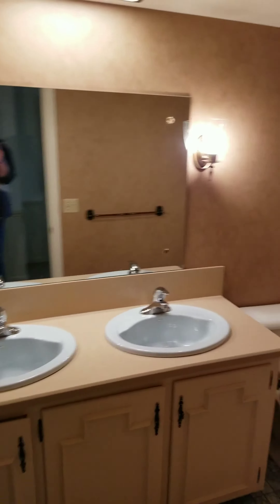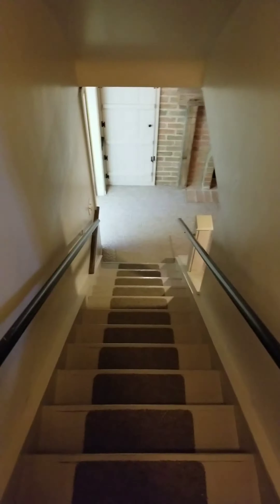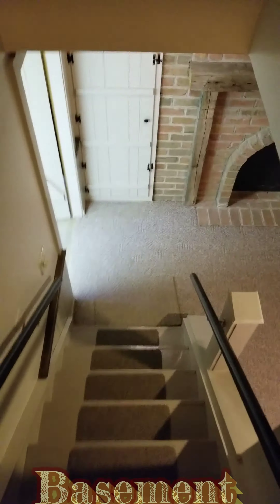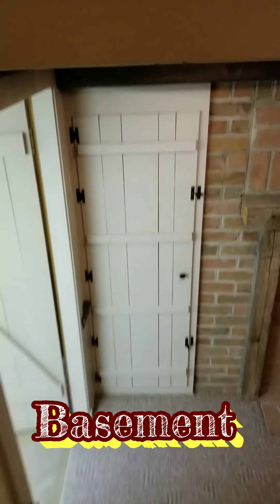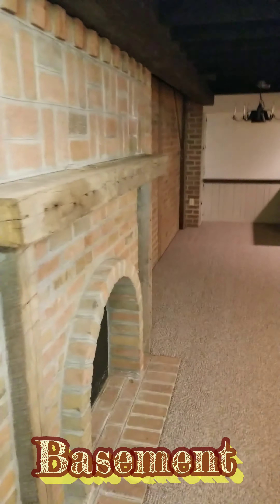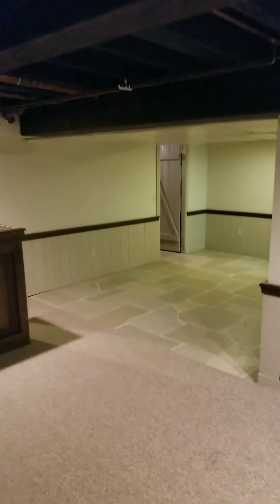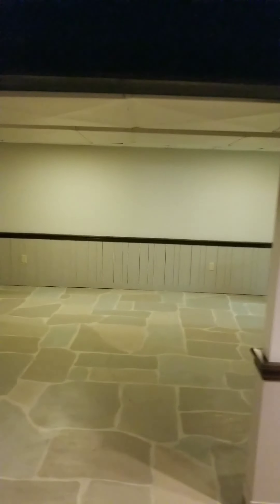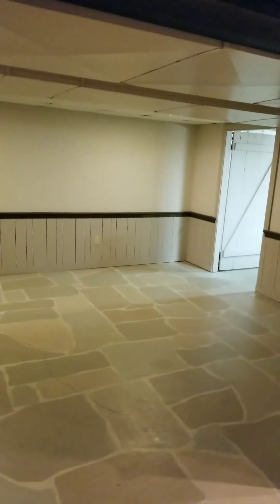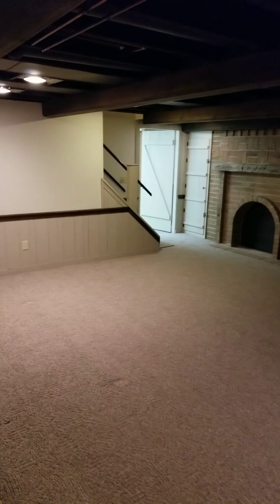And your hall bath for the upstairs. We'll go down to the basement. I think I might like this house the most. Unique characteristics down here. This is like 700 plus square feet, this big area. Everything is in really great condition.